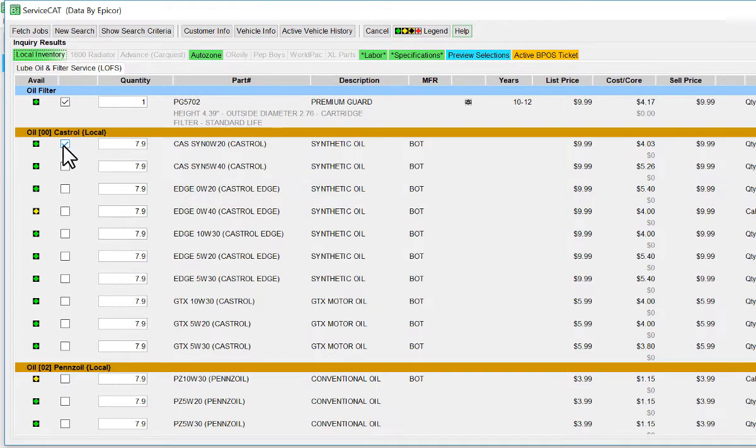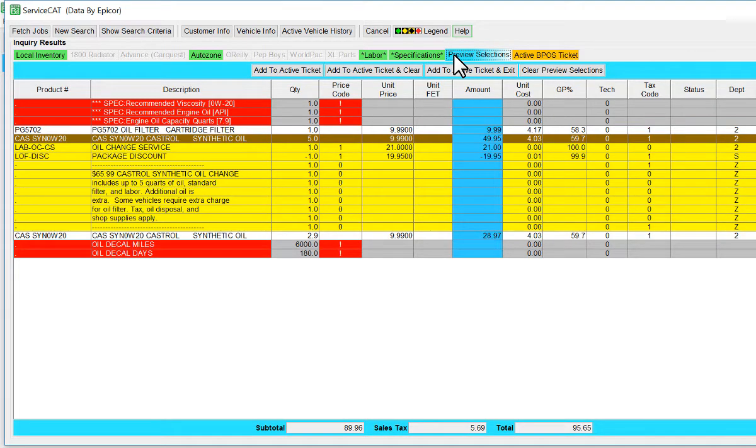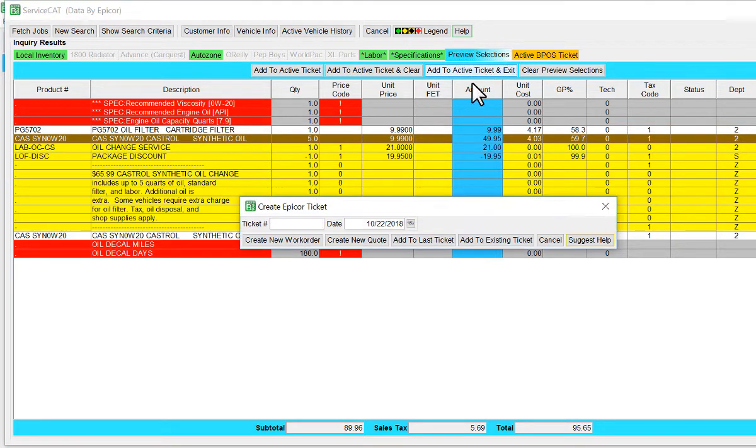The system allows the user to select oil in case the customer would like a higher grade oil, or the current outdoor temperature requires a different viscosity. After selecting the correct oil, the quote or work order is generated.